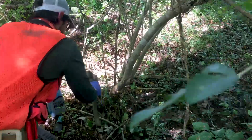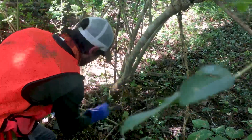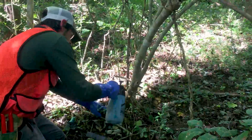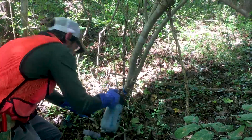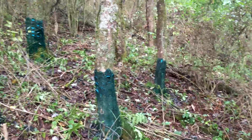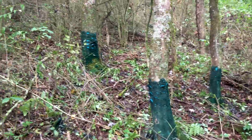The hack and squirt method also involves using herbicide, but you use a hatchet. You generally target large trees or shrubs, using the hatchet to make hack marks around the base of the tree or shrub, and then spray herbicide into that fresh cut. This is also a very targeted method with little to no damage to surrounding vegetation.